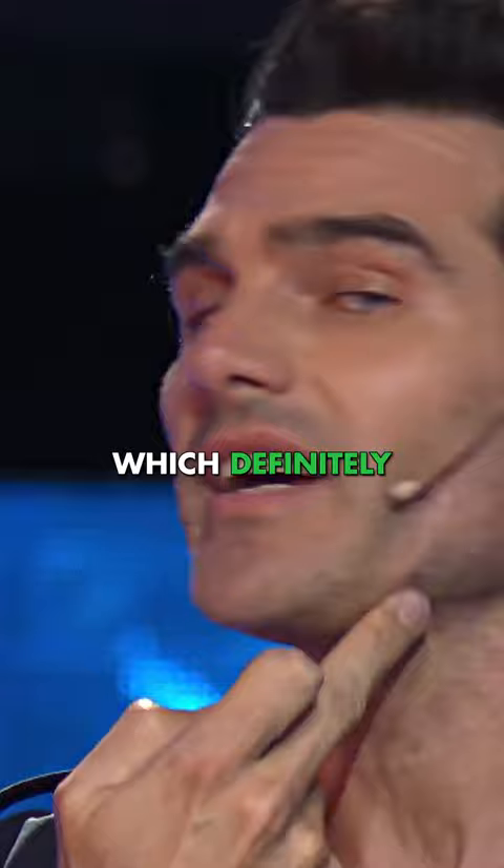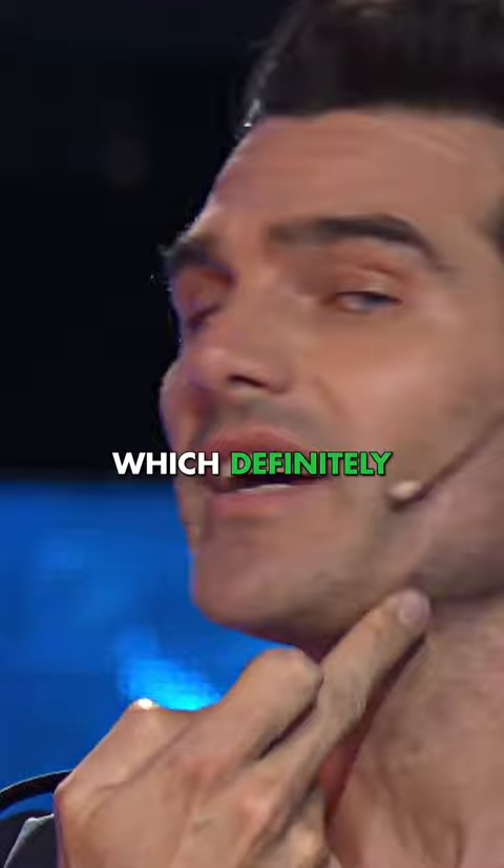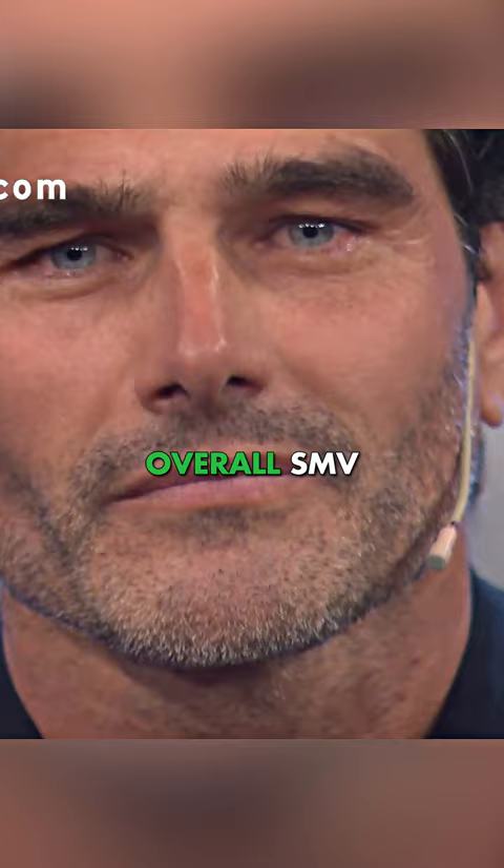Drago quite possibly has the highest facial dimorphism, which definitely plays a role in how well he is aging. He is a male model and a TV personality, and he's got an overall SMV of 10 out of 10.